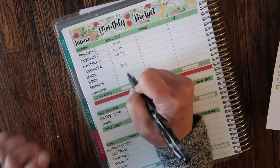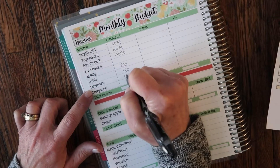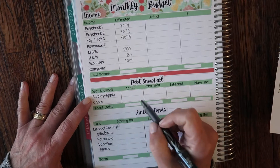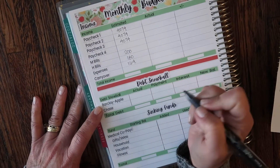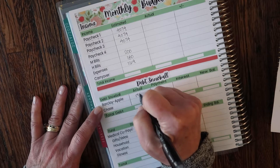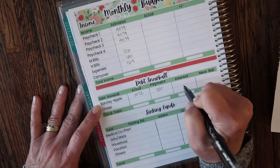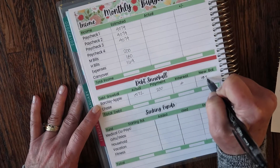My daughter pays me $200, the other one pays me $180. My expense check should be back to normal at $164. For debt snowball, Barclay is at $1,572. I'm making a $200 payment — there's no interest — so my new balance is $1,372.